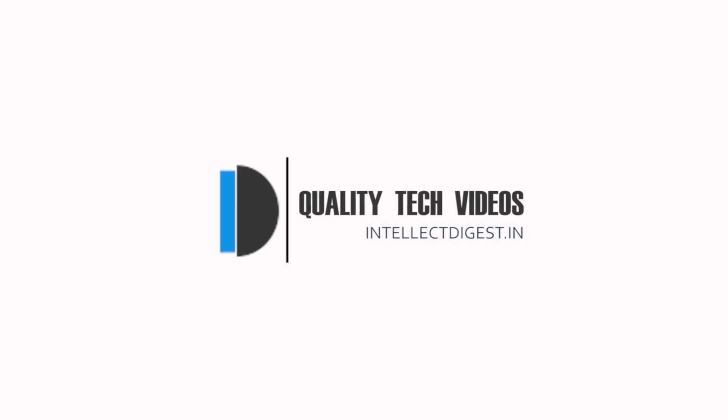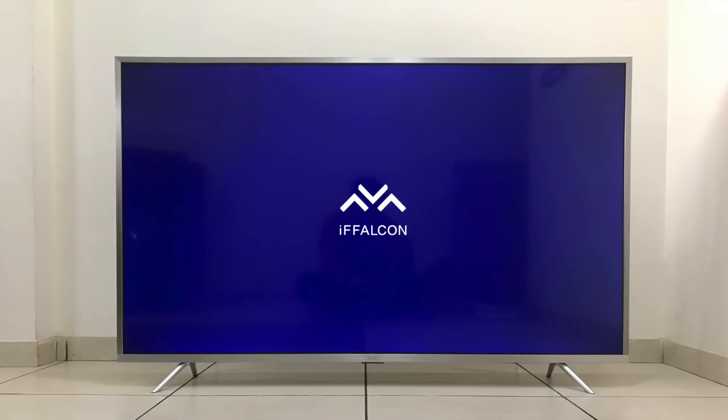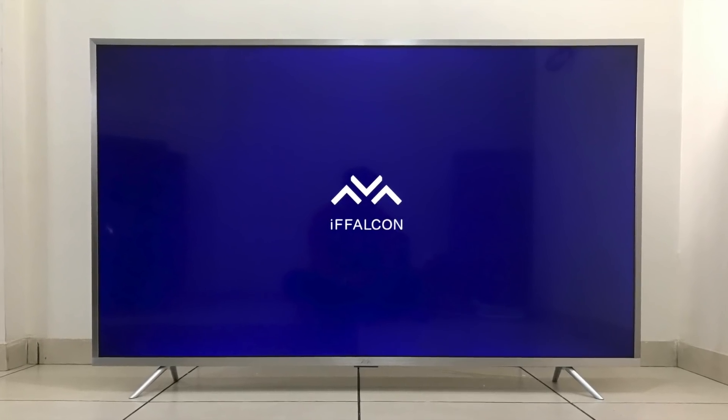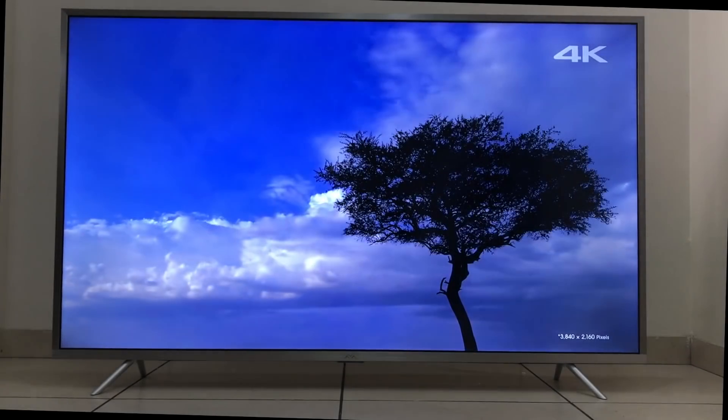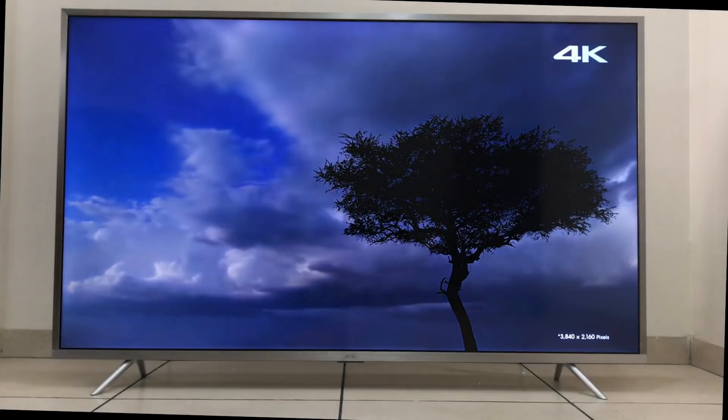Hey guys, welcome to Intellect Digest. I'm your host Rohit Kurana. In this video, I'm going to give you a review of the iFFALCON K2A 55-inch Android smart television.